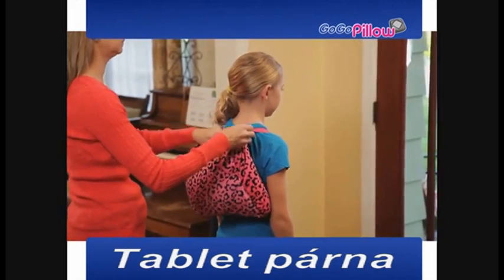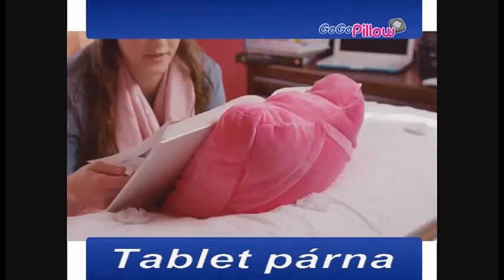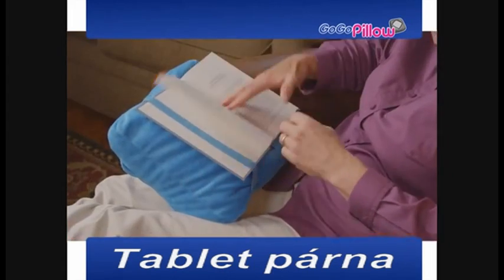And kids love GoGoPillow. Now they can pack away their tablet in this safe place and take it with them, or slide in a book to study for school or just sit back with a nice novel.